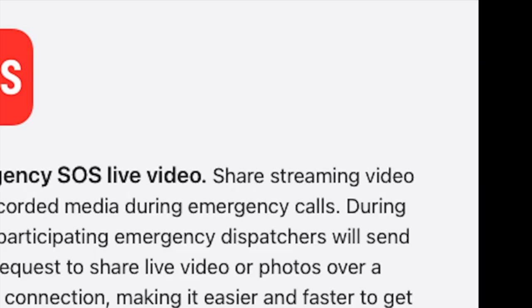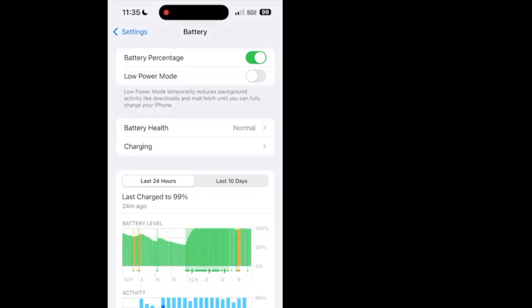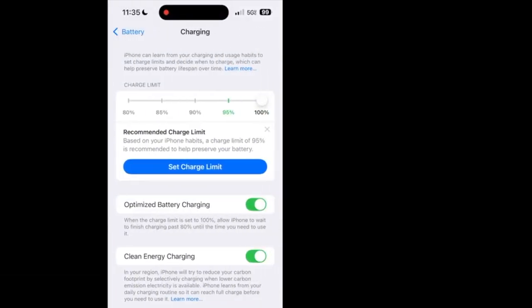Already introduced in iOS 17 with the iPhone 15s, now taken one step further — you can set charge limits to different levels such as 85, 90, 95, and obviously 100.